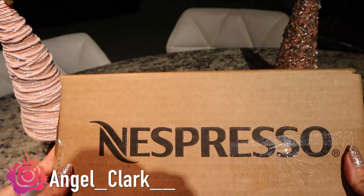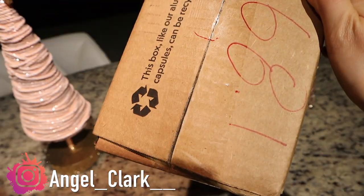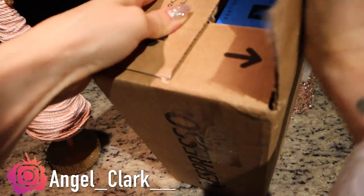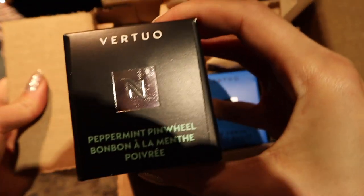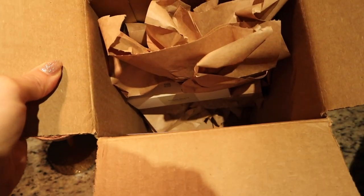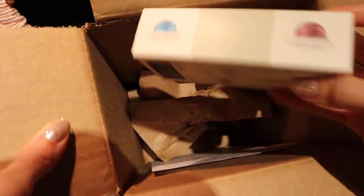My espresso pods came in the mail today, which is perfect timing because I had my last one with breakfast. I think I just got two sleeves this time. Last time I went a little crazy and ordered like six sleeves. So I ordered two of their holiday flavors: the peppermint pinwheel and their gingerbread flavor, and then the regular ice forte because I love having iced coffee. They always give you a free sample.